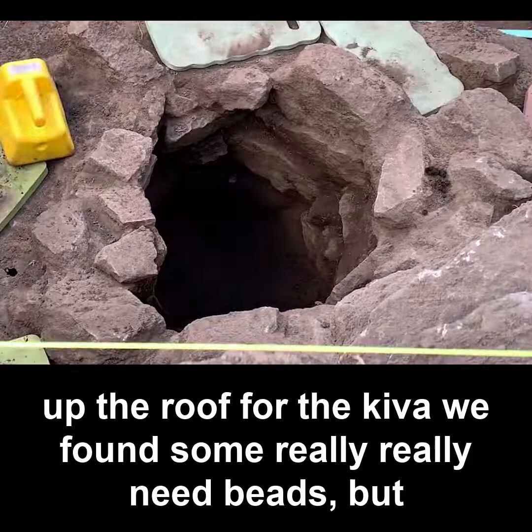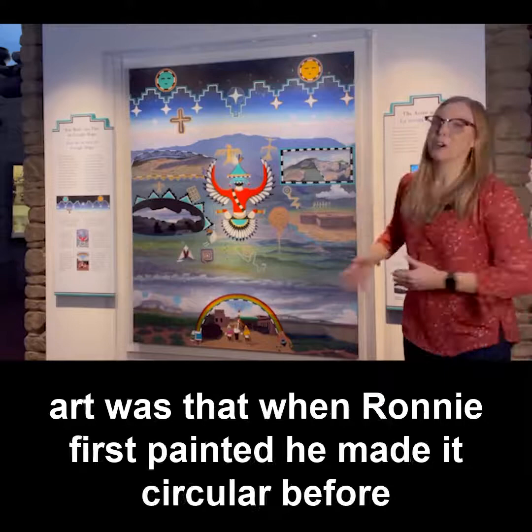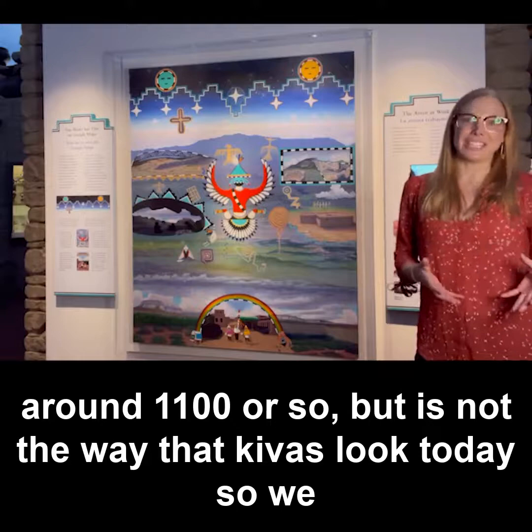In the posts that would have held up the roof for the Kiva, we found some really neat beads, but in general it was fairly clean. What was also interesting was that when Ronnie first painted the Kiva in the map art, he made it circular before he had actually come to visit the site. When he came to visit, he realized it was a square Kiva, which was pretty typical of that time period around 1100 AD, but is not the way Kivas look today — so we can see how there's a change through time.